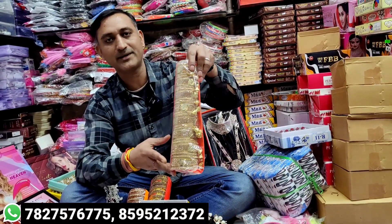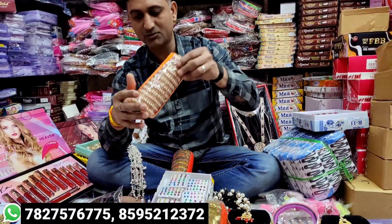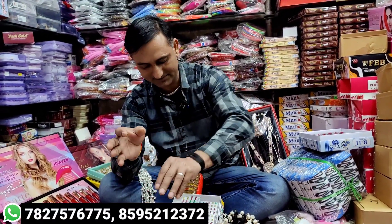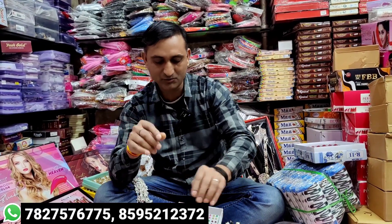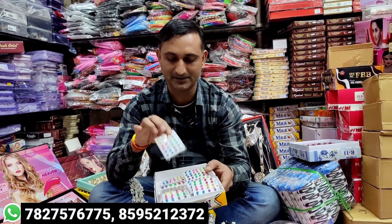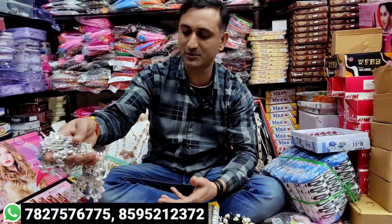The starting price begins here. These are Indian items, 100% quality. I have 5-year and 10-year stock available. Look at the quality — the price will be according to the quality.